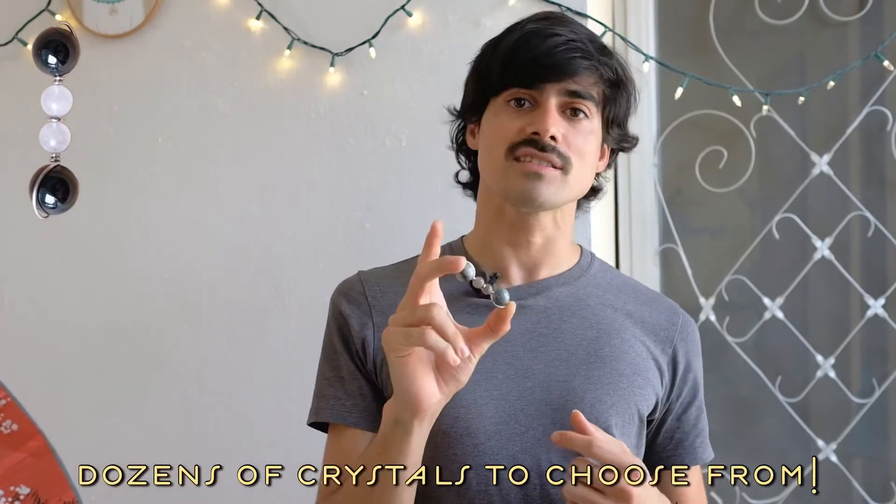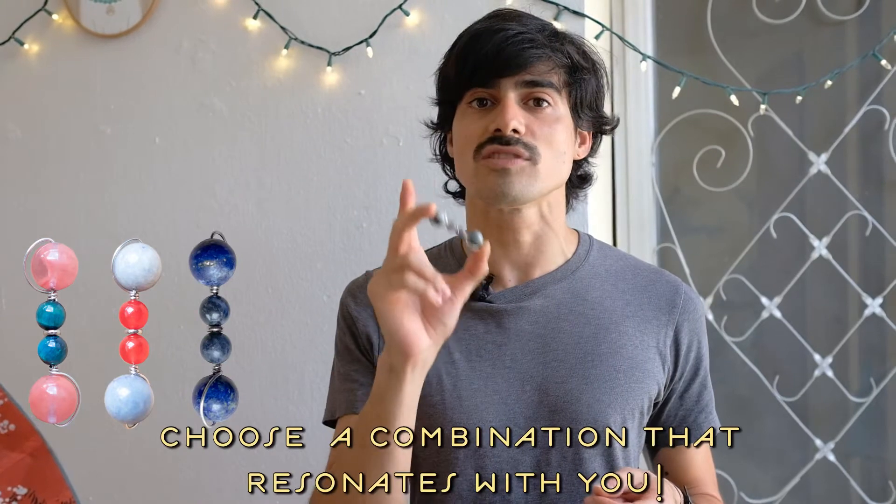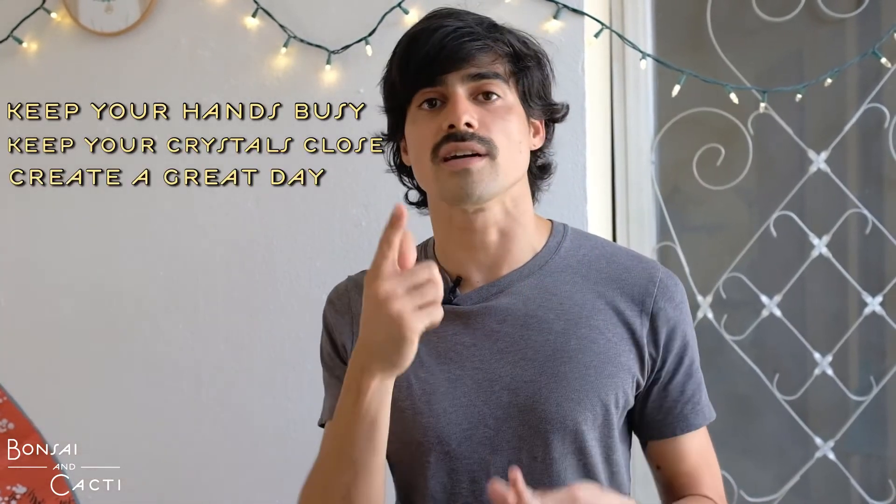We have dozens of crystals that you can choose from to create more than hundreds of different combinations, so you can really choose a combination that resonates with you. You can have it around as a talisman, as a toy, or really whatever you want — but you can keep your hands busy, keep your crystals close, and create a great day.